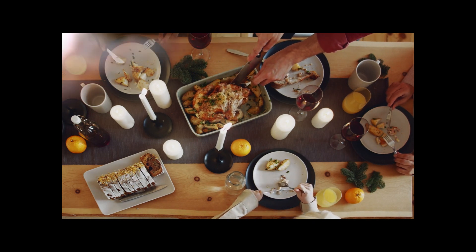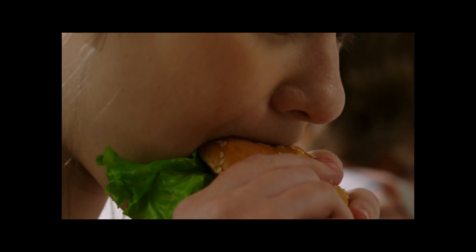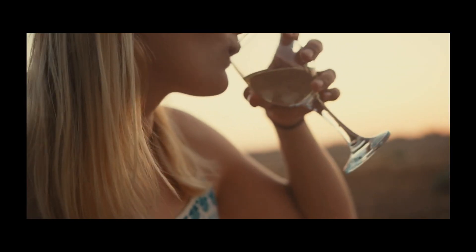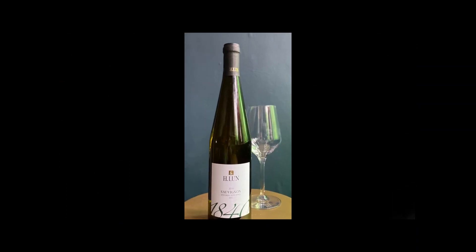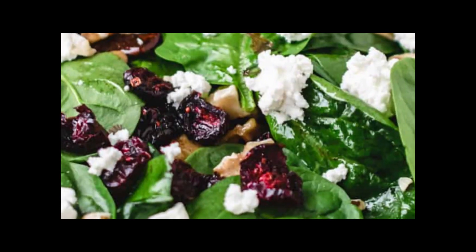Pair this exceptional vintage with a variety of culinary delights to elevate your dining experience. For a refreshing and vibrant combination, enjoy the 1840 Sauvignon with a plate of zesty grilled shrimp or oysters on the half shell. Its crisp acidity and tropical fruit notes make it a perfect companion to light salads.